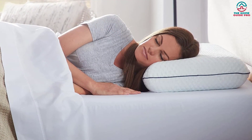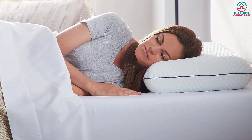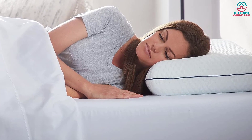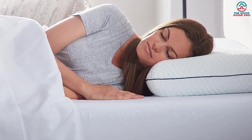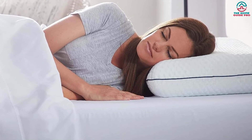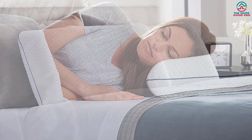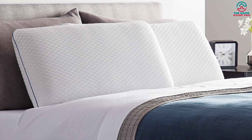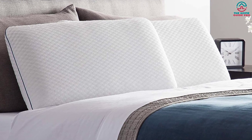We recommend choosing another pillow if you're looking for a cooling-specific pillow, however. The inside of this pillow is filled with CertiPure US certified memory foam that helps relieve pressure, and the removable pillow cover is soft yet durable and machine washable. We recommend this pillow for sleepers who are looking for a sturdy and comfortable pillow.